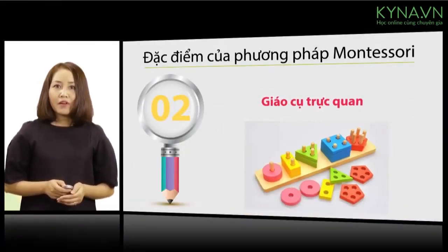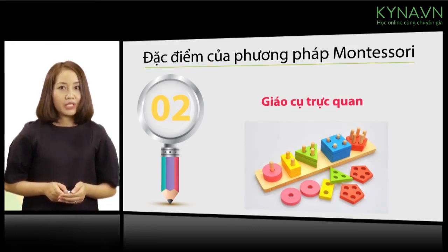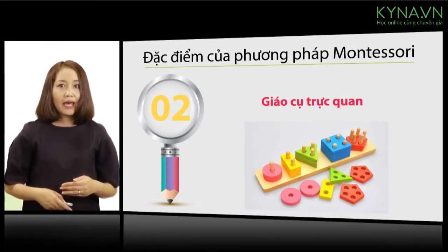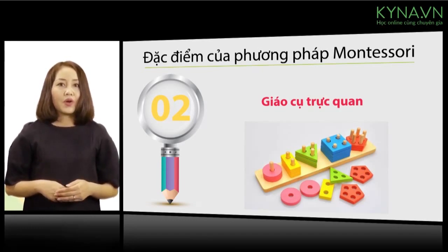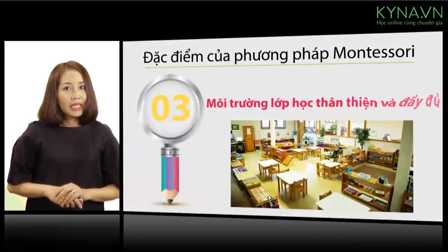Teachers support maximum development for their students. The educational materials are specially designed and also have the ability to control errors (kiểm soát lỗi). Next, the classroom environment is friendly and fully equipped.